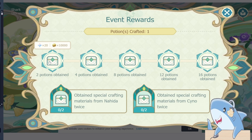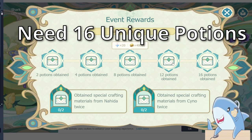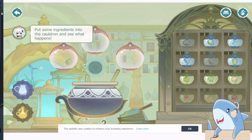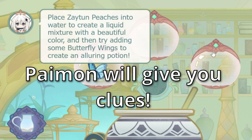To complete the event, you'll have to mix various ingredients to make special potions, and you'll need to make 16 unique potions to complete the event. You can't make them all at once, which is why it'll take a few days. Luckily, the event is pretty simple — just start by adding a few ingredients and Paimon will give you clues on what you need next.